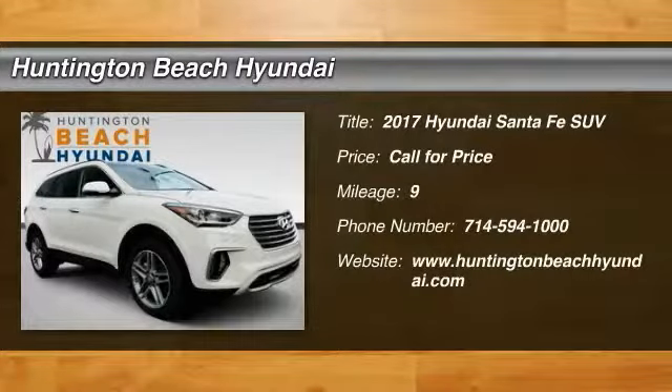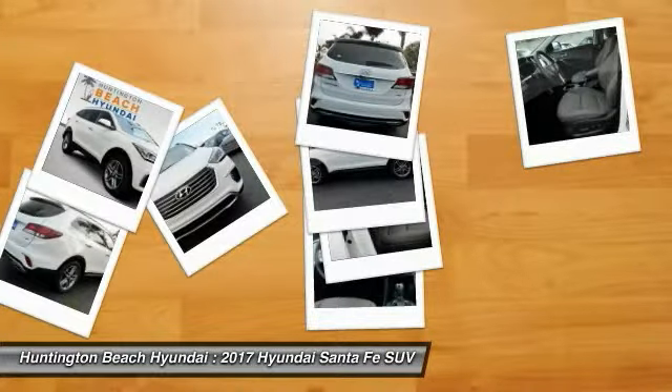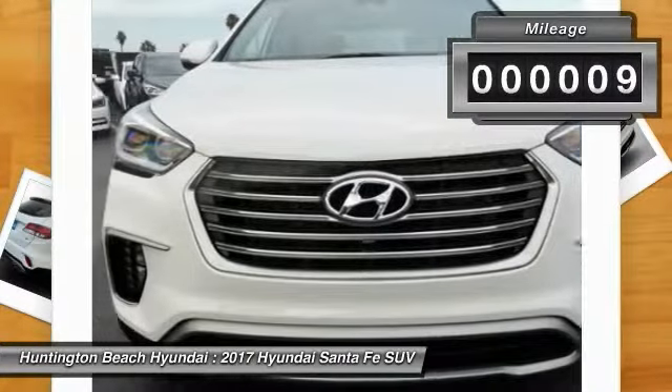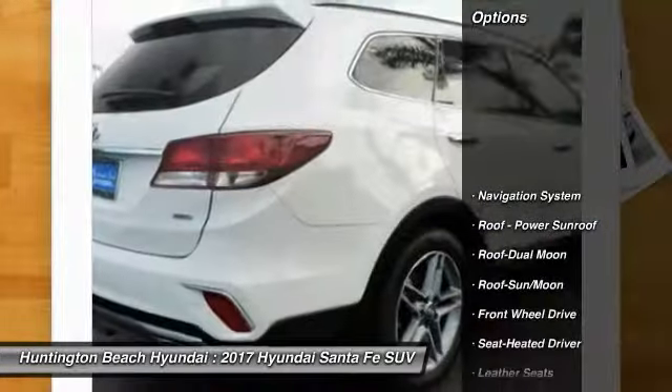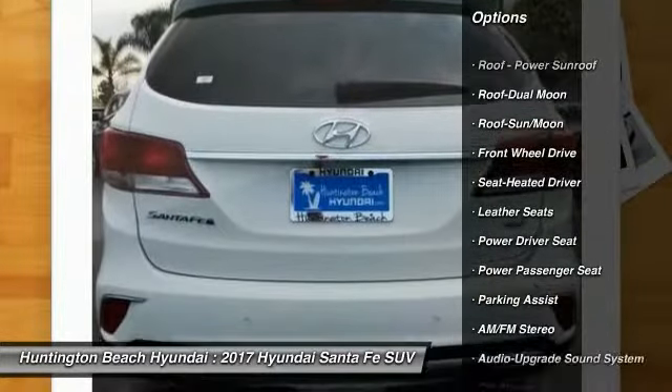Make a great choice today with the 2017 Santa Fe — style, quality, performance, value, need we say more. This vehicle has less than 100 miles. Here are some of this vehicle's great options: traction control, navigation system, power passenger seat, anti-lock braking system.